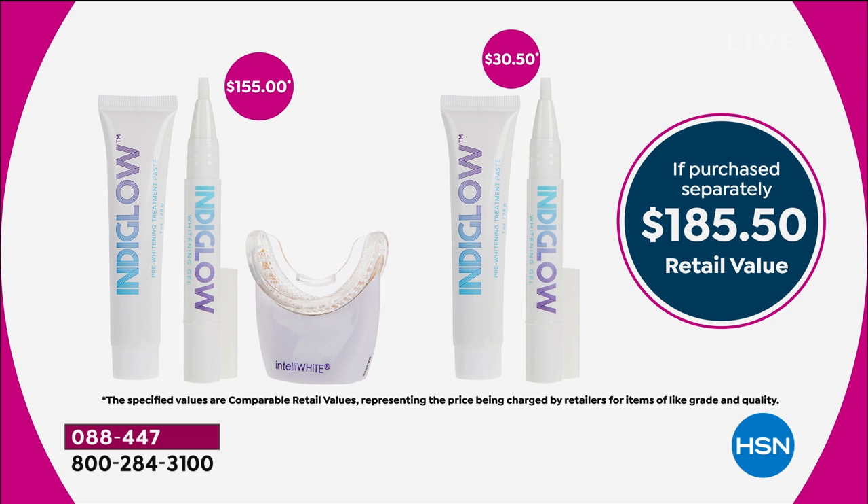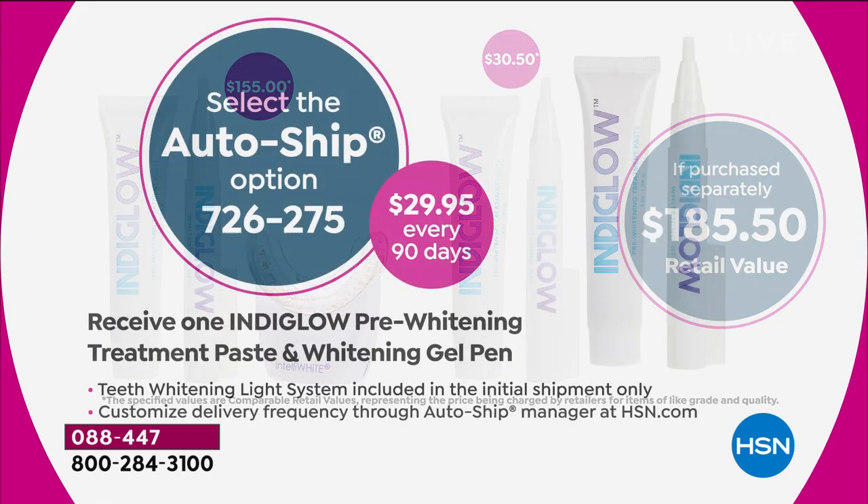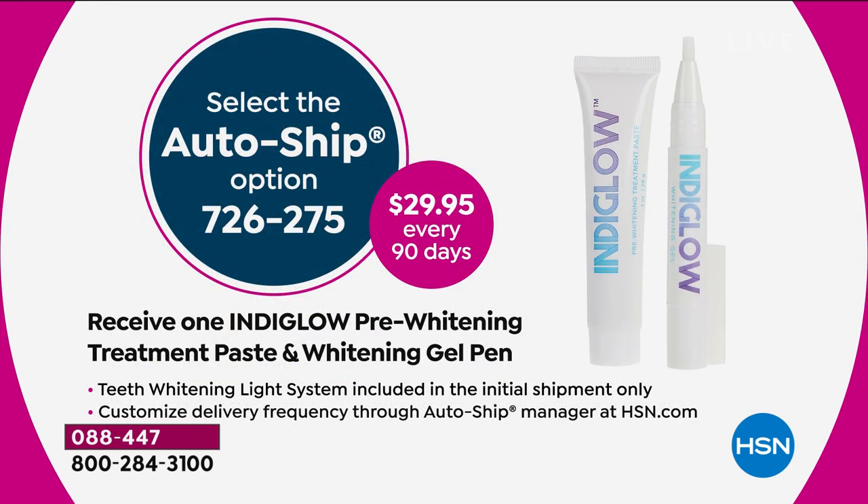Last year we didn't offer you the double-up system — that's only here today. And that's why we love our Today Special, because it's the biggest and best value for the entire day. We do offer this on AutoShip every 90 or 120 days — you can control how often you'd like to receive it. You'll receive another IndiGlo pre-paste as well as the whitening light pen itself, so you get all of that today for $29.95.